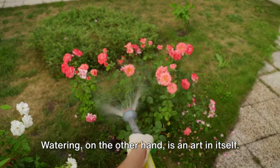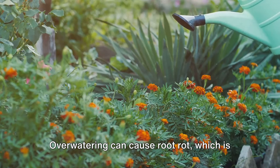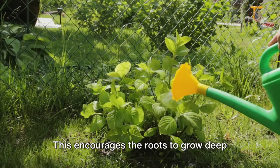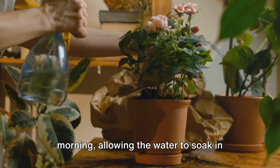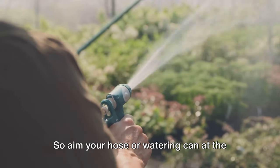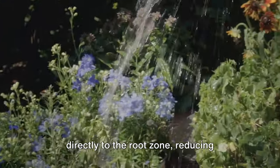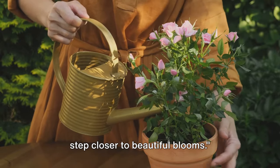Watering is an art in itself. Roses love water — it's what keeps them plump and vibrant — but moderation is key. Overwatering can cause root rot. A general rule of thumb is to water deeply but infrequently, which encourages the roots to grow deep into the soil, making the plant more drought-tolerant. The best time to water is early in the morning, allowing the water to soak in before the heat of the day evaporates it. It's better to water the soil, not the leaves — wet leaves can encourage disease, so aim at the base of the plant. Consider investing in a soaker hose or drip irrigation system, which delivers water directly to the root zone, reducing evaporation and water waste.